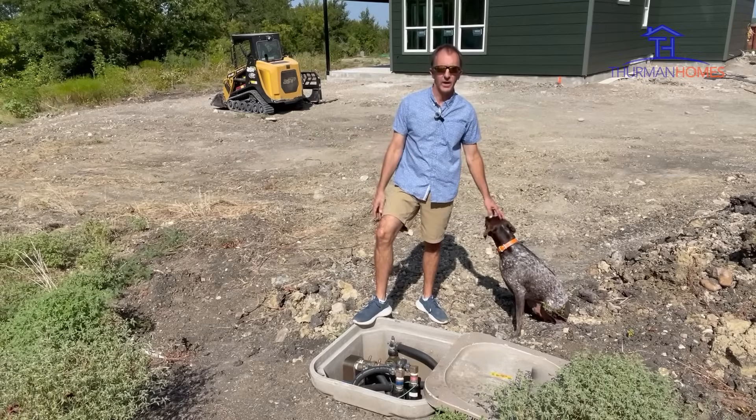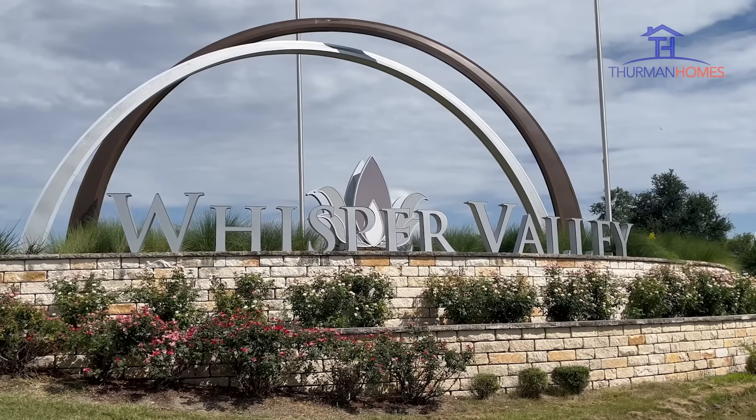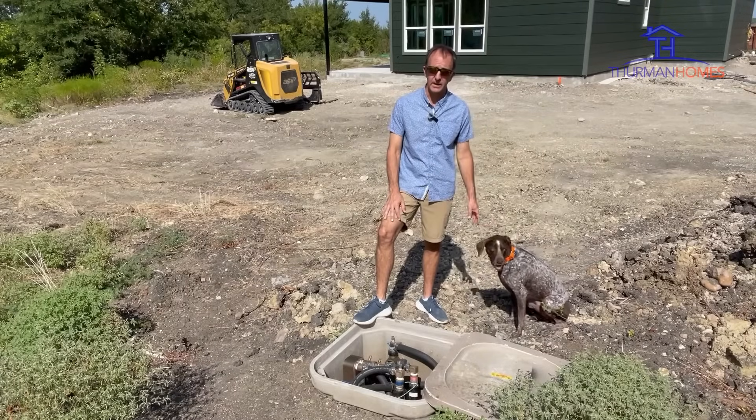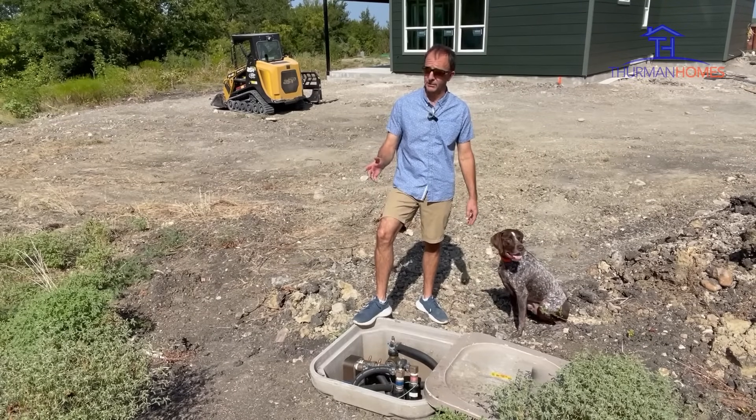Hey, welcome back everybody. Mike Thurman with Mike's Minute here in the Whisper Valley subdivision. My trusty colleague, Mr. Lincoln, who is out here in this field with me — or next to this field.